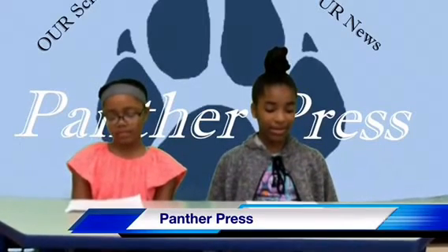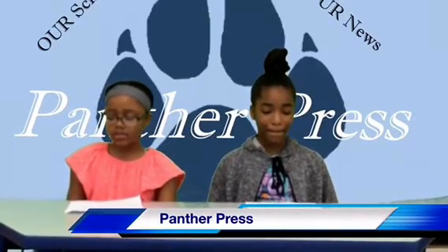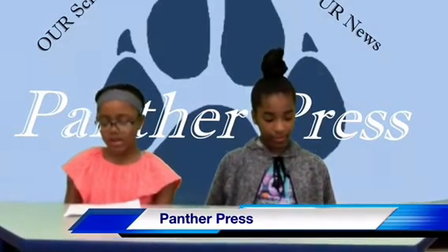Now here is Cody with our vocabulary word of the week. Our vocabulary word of the week is genre. Genre is a specific type of writing, film, or music. I will now use the word genre in a sentence for you: The genre of my I Survive book is historical fiction. I now challenge you to use the word genre in your own sentence.